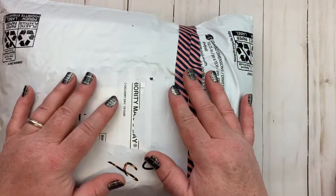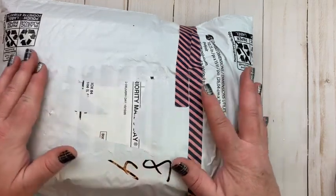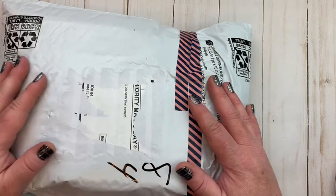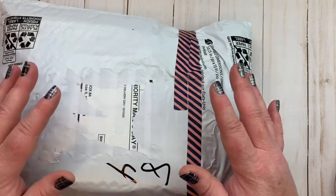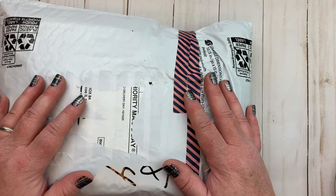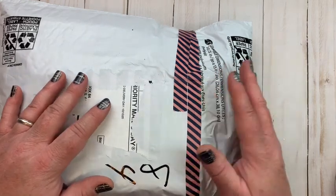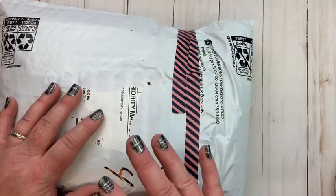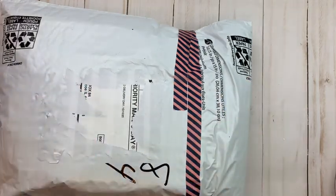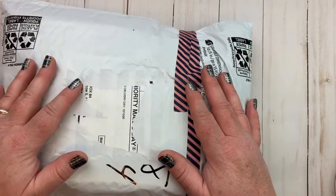She sent me a loaded Halloween bag! So this package has two different items in it. It has her Halloween loaded bag and also an entry for my 500 subscriber giveaway challenge. I'm going to take the challenge out — what she made me for the challenge — and that'll be a separate video. So I'm just going to show you the Halloween loaded bag.